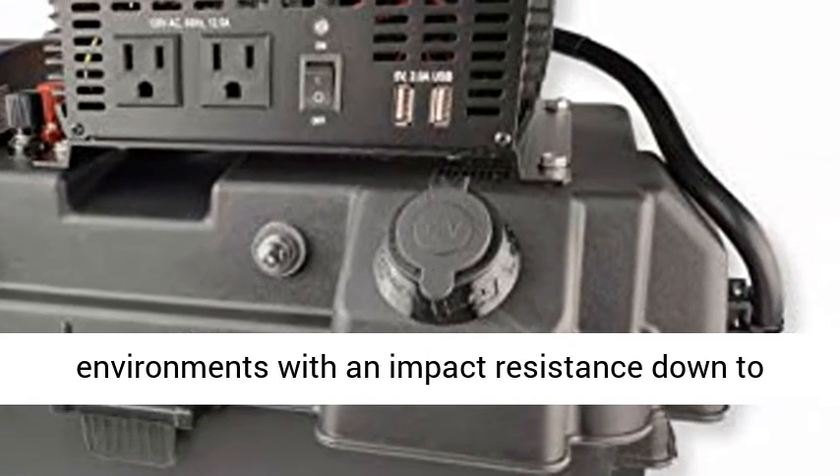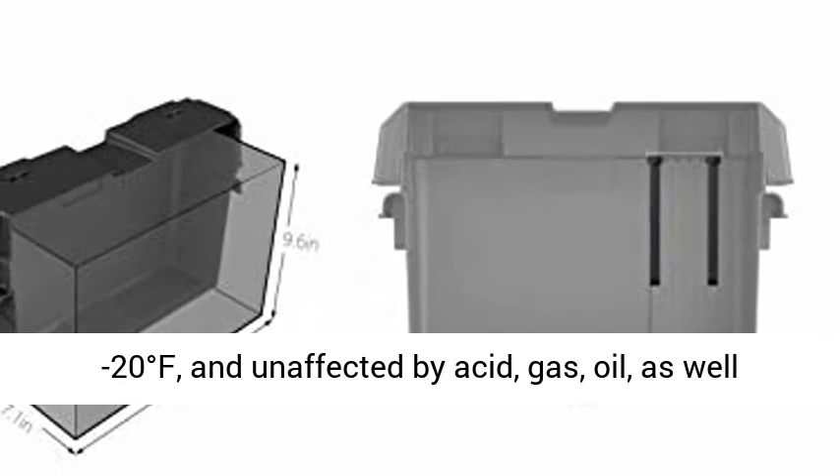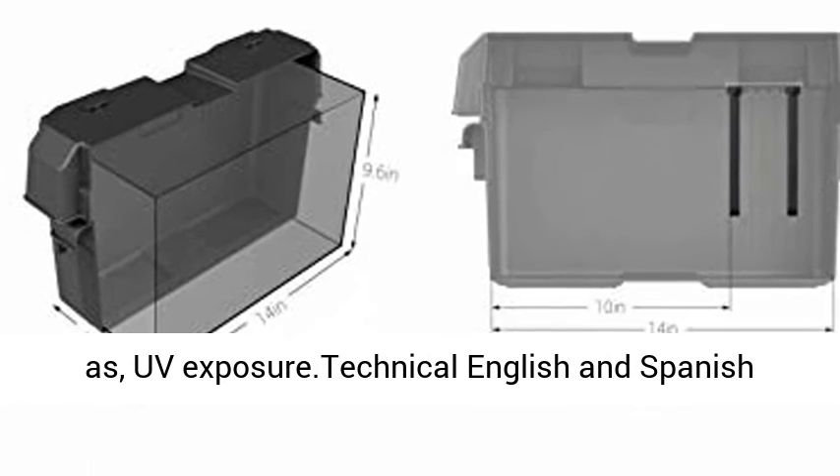Enclosure built for rugged environments with impact resistance down to minus 20 degrees Fahrenheit, and unaffected by acid, gas, oil, as well as UV exposure.